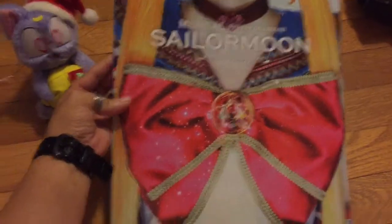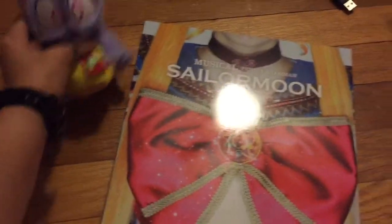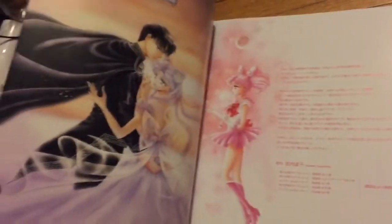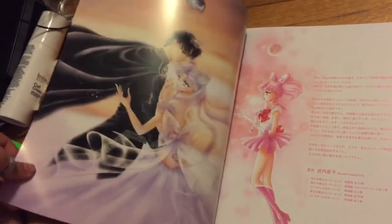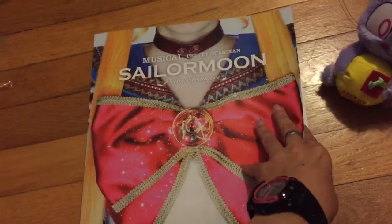This is the one from this year. As you can see, Sailor Moon has the star brooch thingy — whatever that's called, because I always space out and forget what it's called. You can only get this at the musical, at a performance of it. We have a really nice new illustration by Naoko Takeuchi. This is used for the new editions of the manga.